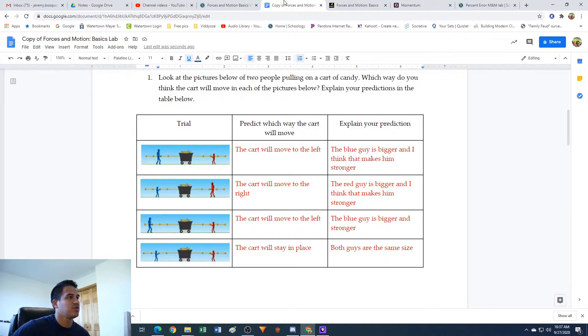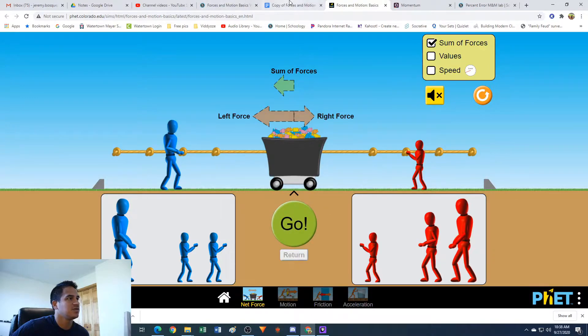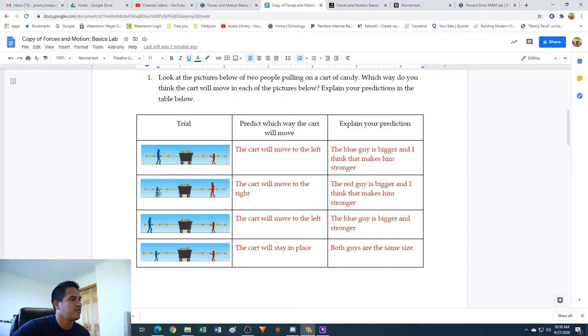It's because the blue guy is bigger. If we look at the forces here, the left force is larger than the right force, so the overall force is going to go to the left. Actually up here there's this little button, Sum of Forces. If we click on this, it will show us the net force, which is pointing to the left, which means the cart's gonna go to the left. Let's return this.